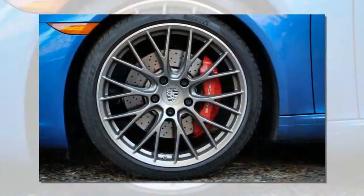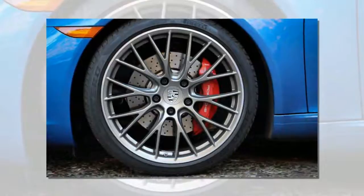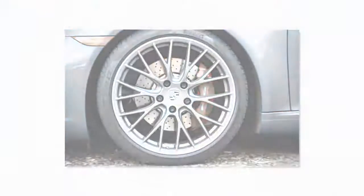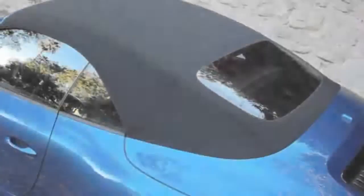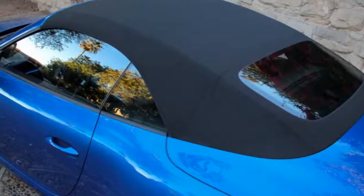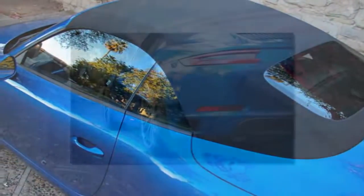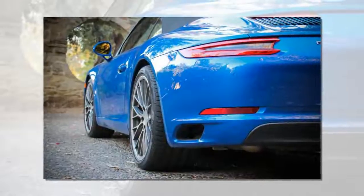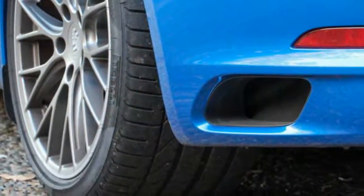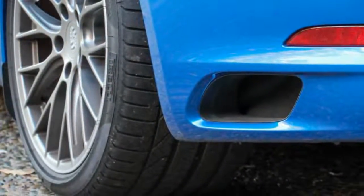However ubiquitous the 911 may be in L.A., if exclusivity is high on your priorities, there are better ways to spend $145,000. Our Cabriolet turned at least a few heads, mostly on account of its striking, glittering blue paint job. Nearly everyone had lots of love for the extra-cost $710 paint color, but few seemed to notice the new features: the inboard-located sport exhaust tailpipes or the vertical slots in the rear engine cover that denote this as a 991.2 model.